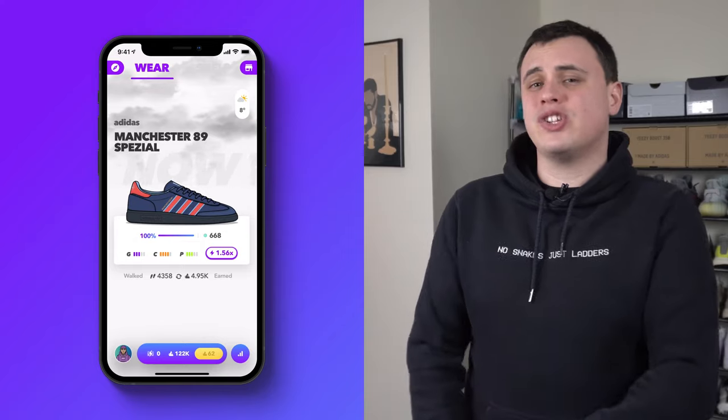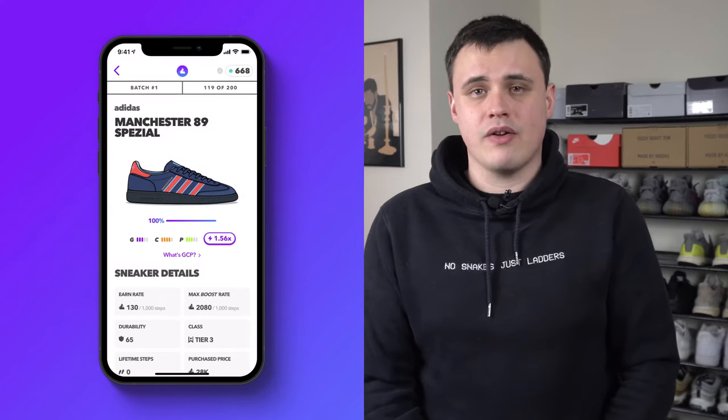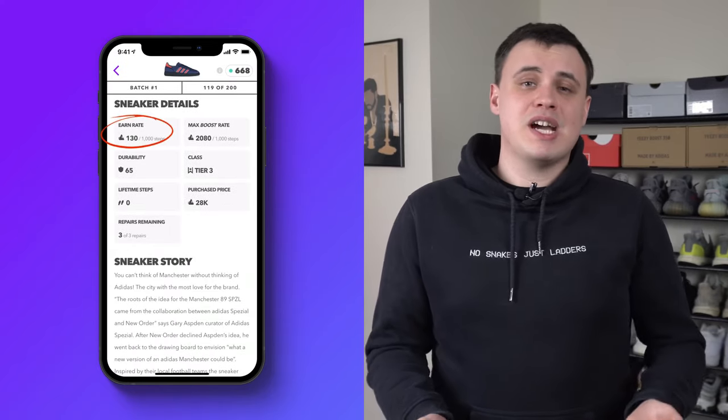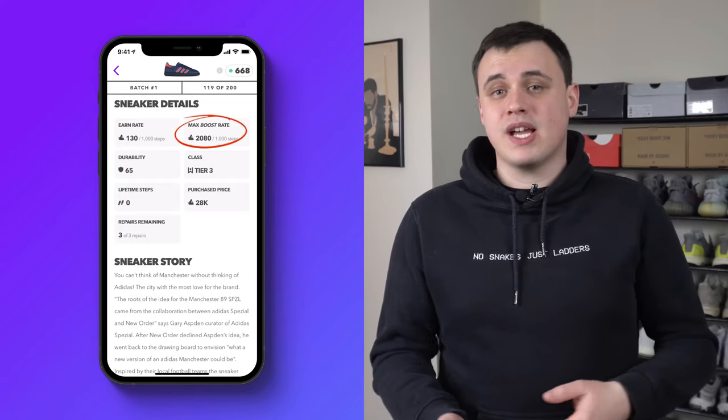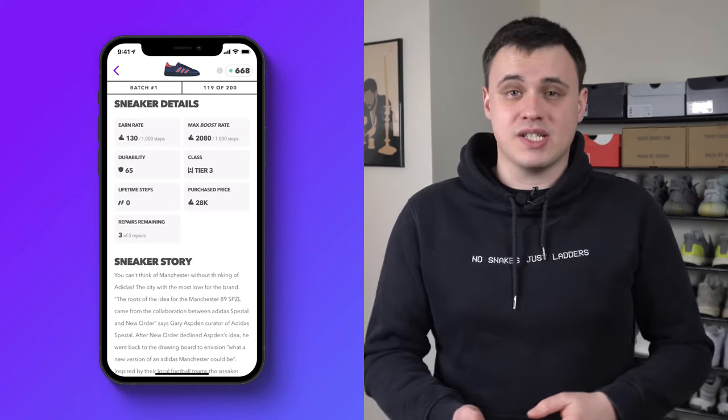Next, go back to the wear page and click on the shoe you're currently wearing. You'll see that the earn rate and the max boost look a bit different to how they used to. Previously the boost earn rate was 10 times the standard earn rate, and it's now 16 times. The earning potential from shoes is so much higher than it was previously.